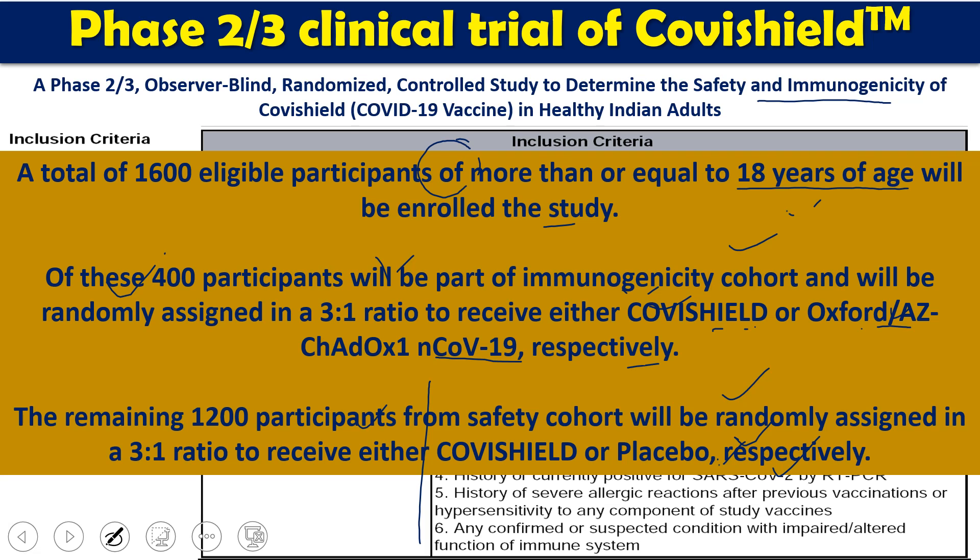The remaining 1,200 participants formed the safety study group — 400 for immunogenicity and 1,200 for safety — randomly assigned in a 3:1 ratio to receive either Covishield or placebo respectively. These were the main observations during the phase 2 clinical trials.